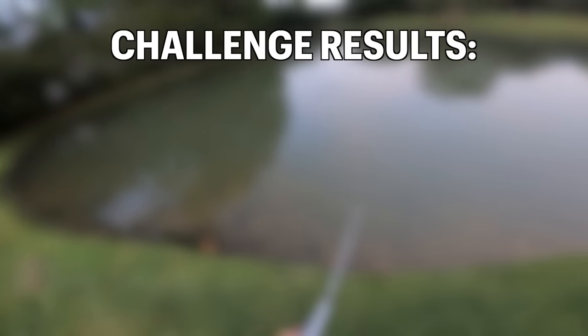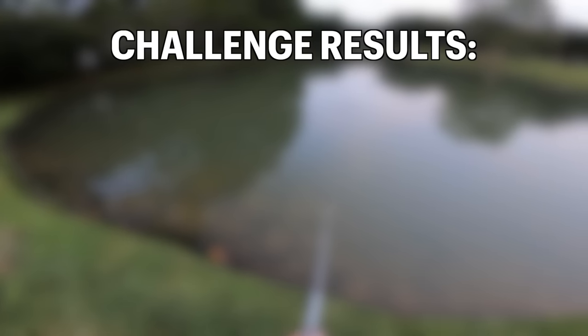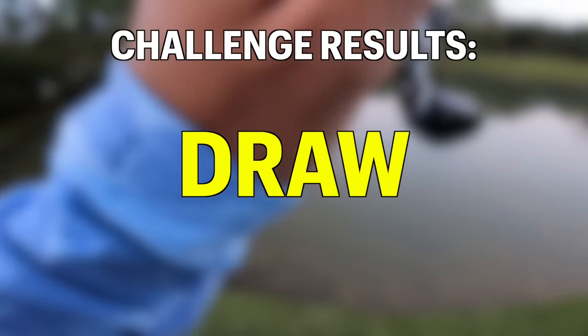Well boys, we tried our best to crown our victor for the world's smallest fishing rod challenge, but we ended up with two fish each. So we are calling it a draw. Thanks for watching.